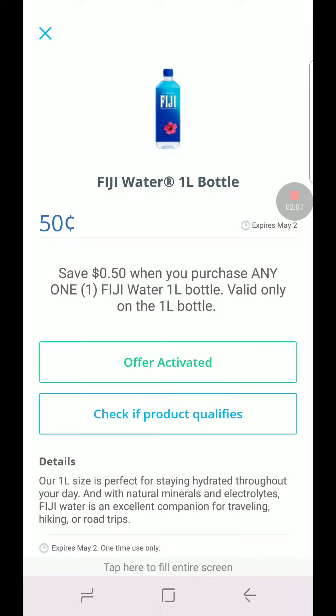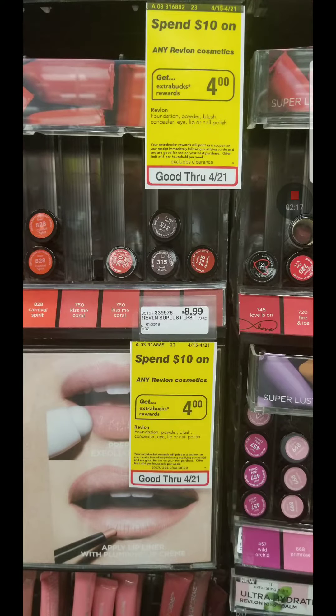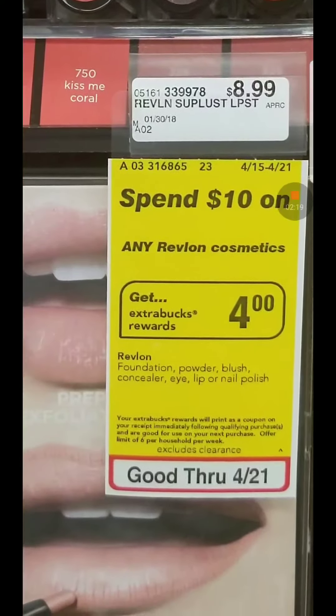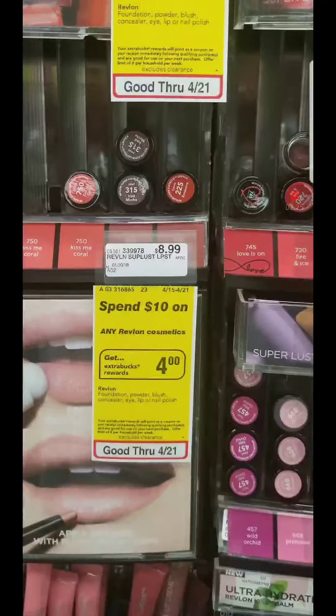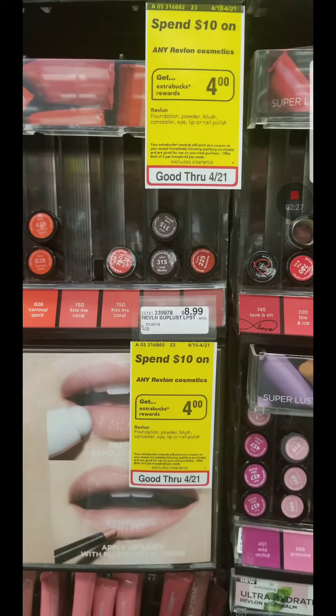We also have another rebate for Fiji water, but I didn't find any at the store. The Revlon deal is when you spend $10, you get $4 in ECB, with a limit of six — very high limits. We have lots of CRTs for this and I'll show you what I got.